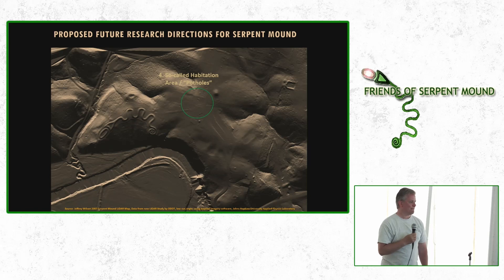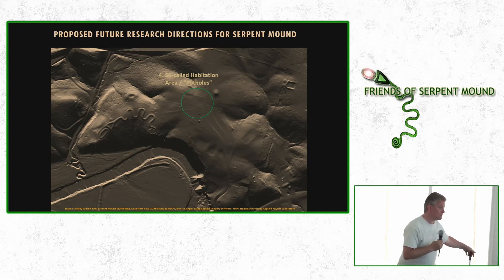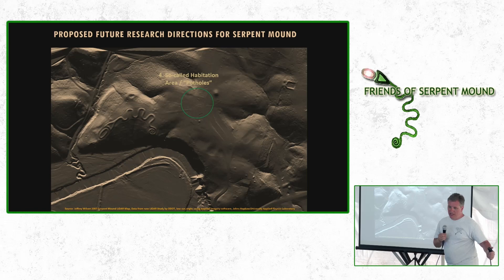As for what happened with the remains — all the remains that Putnam collected during the Harvard Peabody Museum excavations are at the Harvard Peabody Museum today, boxed up in a warehouse essentially. You could also do DNA analysis on all those people — that might tell you more than carbon dating would.